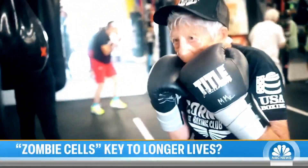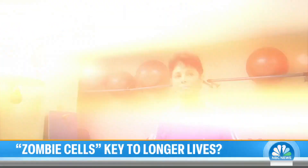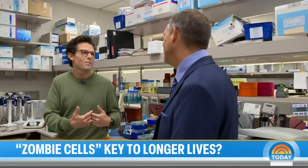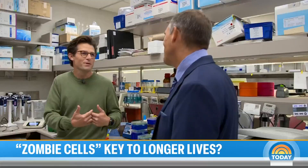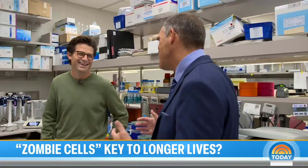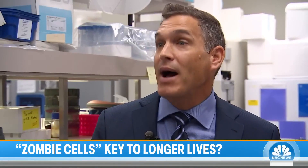Dr. Labroseur says physical activity and healthy living are crucial to naturally ridding ourselves of these damaging zombie cells. The best way to avoid a buildup is the fundamentals of healthy aging. Exercise is number one — he's a bit of an exercise evangelist — but in addition to that, healthy eating behaviors, sleep, and other things are really critical to optimizing the biology of aging.